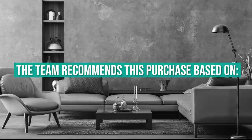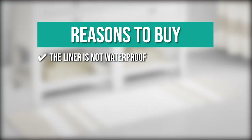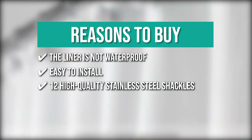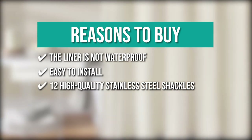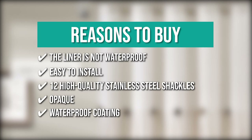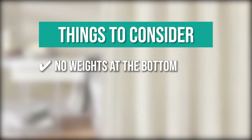The team recommends the Natural Room Textured Fabric Bath Shower Curtain for its high-quality polyester fabric that is both ecologically friendly and tear-resistant, easy installation and dismantling for single-person use, 12 stainless steel shackles that work with metal grommet holes to make suspension easier and stronger, an opaque design that protects privacy while allowing a good drape, and a waterproof coating that prevents water from splashing out. Note: there are no weights at the bottom, so it may blow into the shower once water gets going.